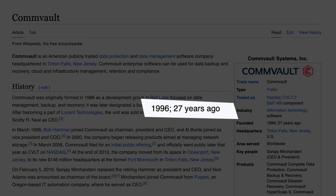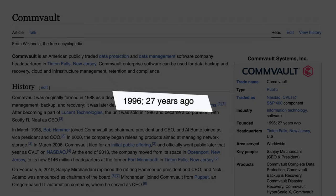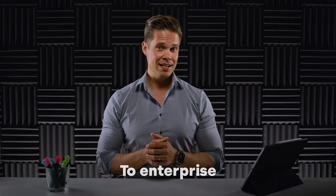Commvault has been focusing on data protection and security for almost three decades, and they have a solution for virtually all imaginable data protection scenarios — from on-prem to edge to cloud, from SMB to enterprise. However, Commvault also wants to offer complete data solutions for their customers, and being a software company, they need to find an infrastructure vendor to partner up with.